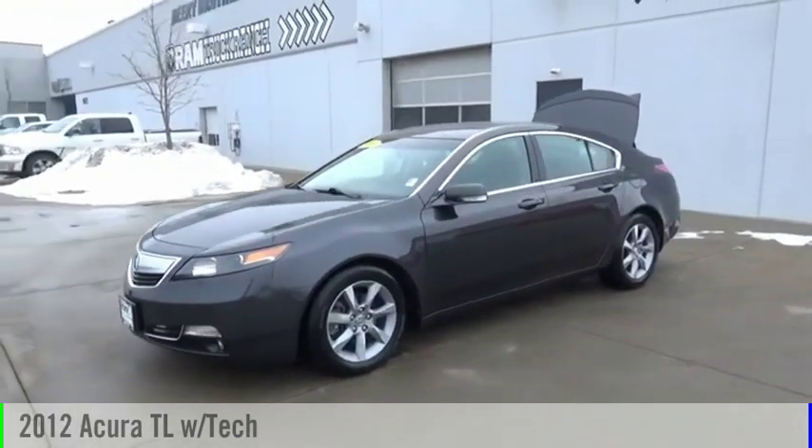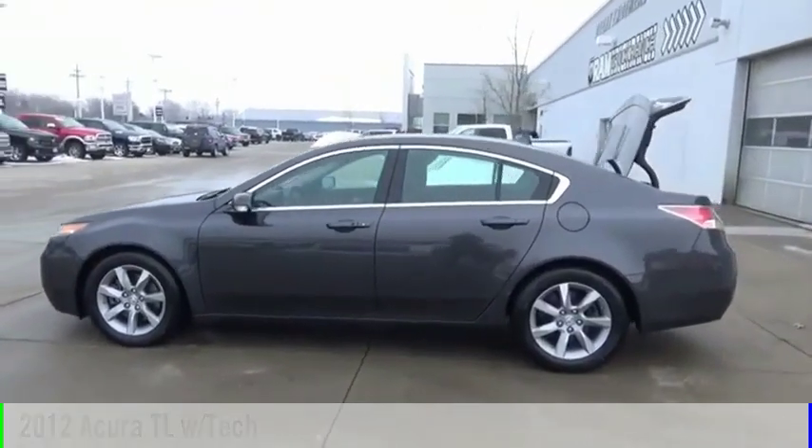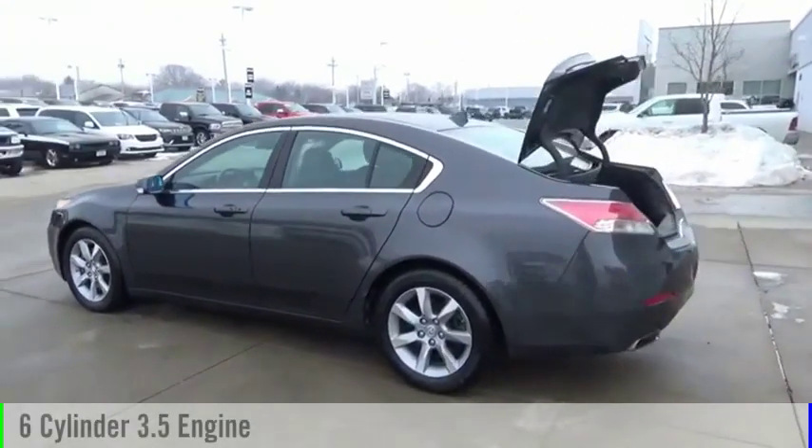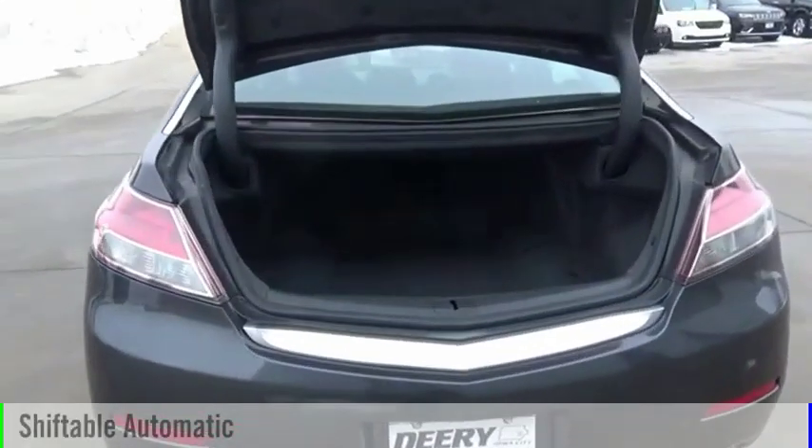Looking for the right vehicle? Check out the 2012 TL. This vehicle is powered by a front-wheel drive, six-cylinder, 3.5-liter engine, and comes with an automatic transmission.